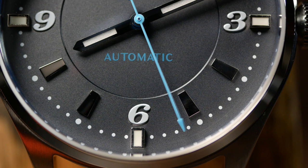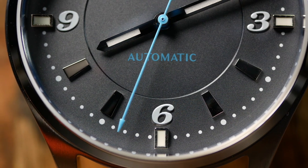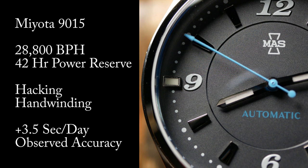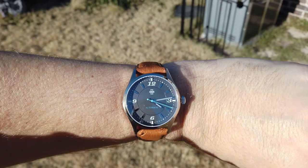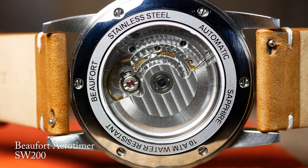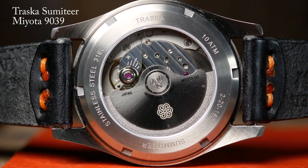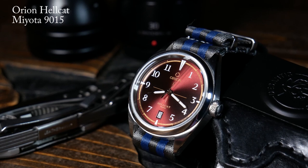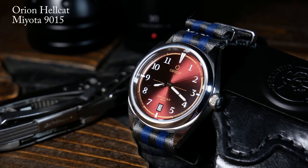As for the movement, we have a regulated Miyota 9039, which is a slightly thinner non-date version of a 9015. So it's high beat, 42-hour power reserve, hacking, and hand winding — pretty much all you want at this price. This one in particular was running at about plus three and a half seconds a day. I'm sure some of you would love to see a Sellita movement, but I think the 9039 is a great choice here. I'm becoming a real fan of these 9000 series Miyotas — they're a little bit cheaper, a little bit thinner, and have a slightly longer power reserve, and I've been pretty happy with every one I've seen. The only downside is that the rotor can be a little bit louder than its Swiss counterparts.